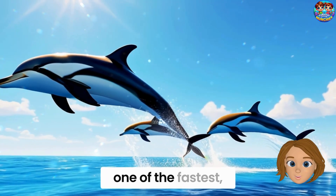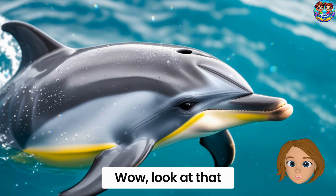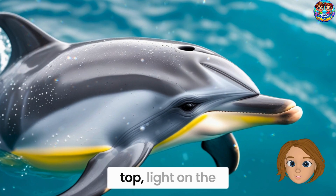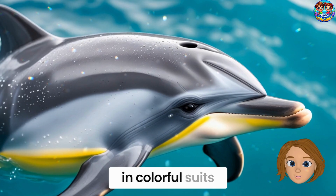Get ready to meet one of the fastest, friendliest, and most fun dolphins in the sea — it's the common dolphin. Look at that sleek dolphin go! Common dolphins have a beautiful hourglass shape on their sides: dark on top, light on the bottom, and a yellow patch in the middle. They're like ocean superheroes in colorful suits.